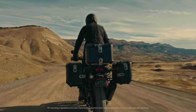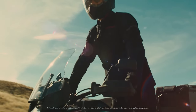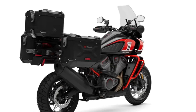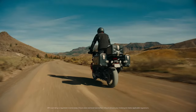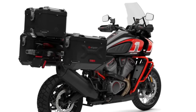Customization options abound for the Pan America CVO 25th Anniversary, allowing riders to personalize their motorcycle to suit their individual tastes and preferences. From luggage racks and panniers for extended adventures, to aftermarket exhaust systems and performance upgrades, the possibilities for customization are endless.